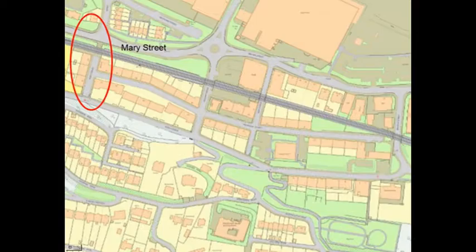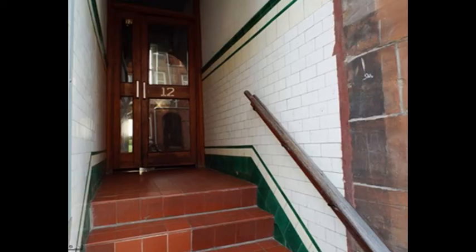These are two or three examples of fairly plain closes. Mary Street has white and green plain closes, clean but utilitarian. Bright colours but there are no patterns.